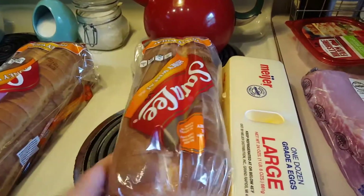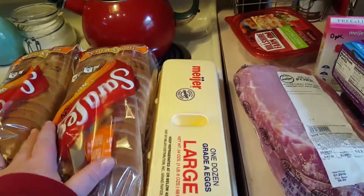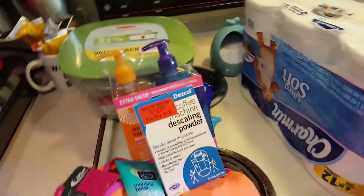A dozen eggs. My favorite bread is this Sara Lee honey wheat - it's only two points per slice. We were out of bread, and it's mostly for my hubby for sandwiches with the cheese and turkey. I'll freeze one loaf and we'll eat on the other.